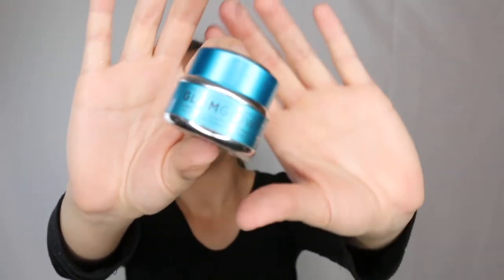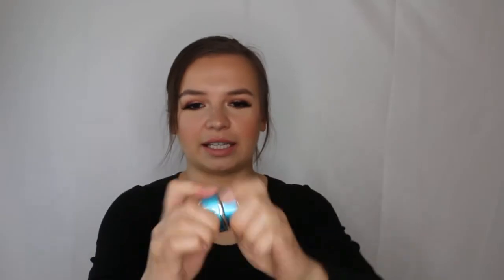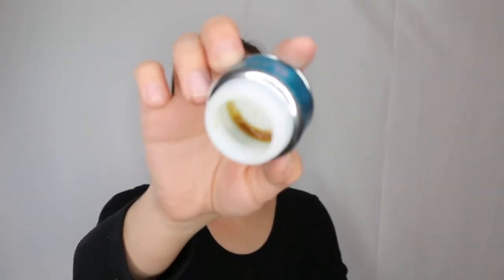This is the Glamglow Thirsty Mud hydrating treatment — the blue one. It is really hydrating and feels like mud on your face, but I gave up on it because it was getting old. I think my Drunk Elephant marula oil is better at hydrating than this. Glad I only got the little container since these are expensive, and it should be something you really love.